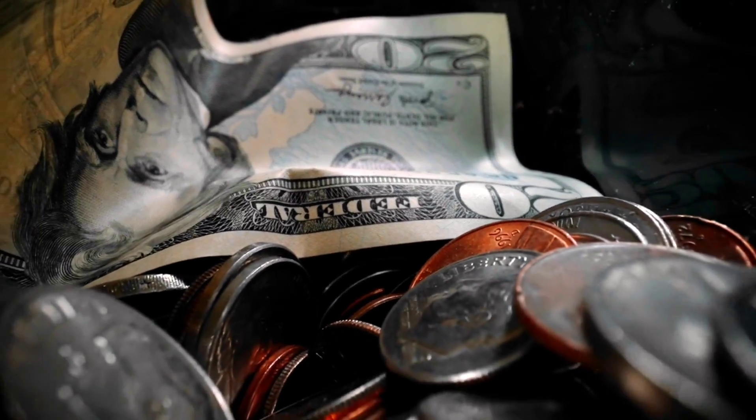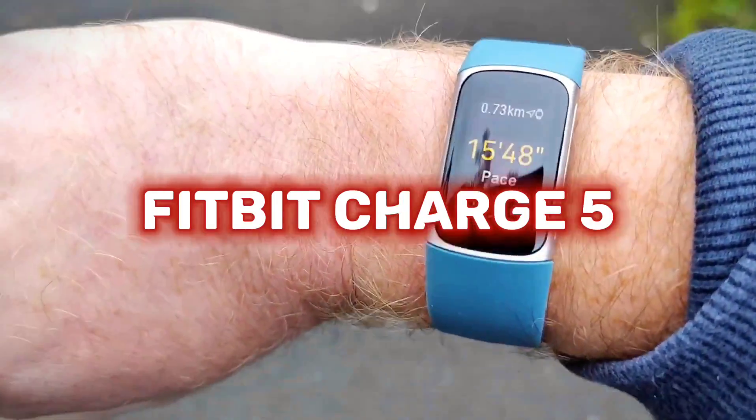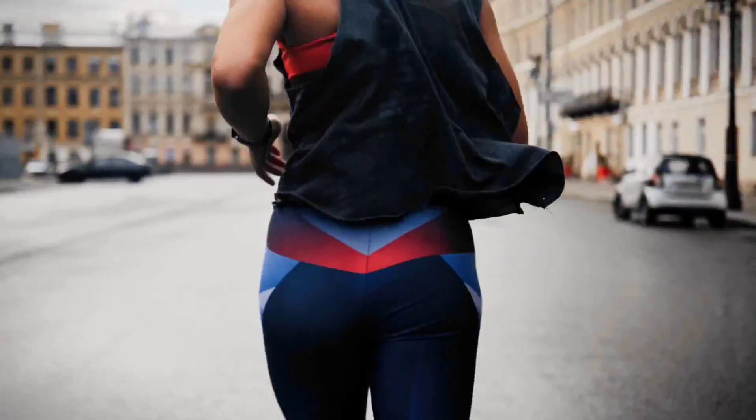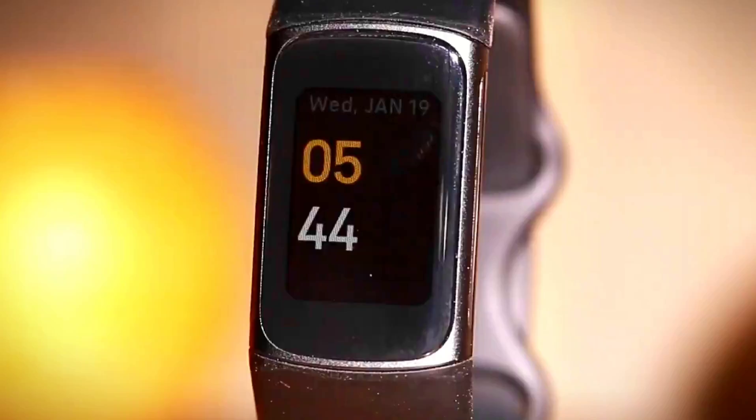But before you invest your hard-earned money, it's important to know whether the Fitbit Charge 5 is worth the hype. In this comprehensive review, we'll cover everything from design and features to user experience and value for money to help you make an informed decision. So, whether you're a fitness newbie or a seasoned pro, read on to find out if the Fitbit Charge 5 is the right fitness tracker for you.